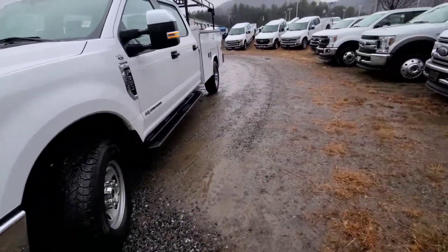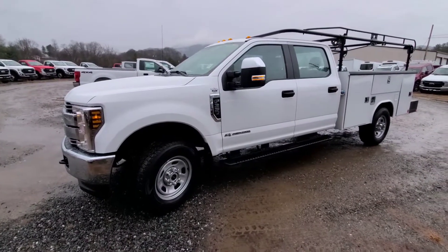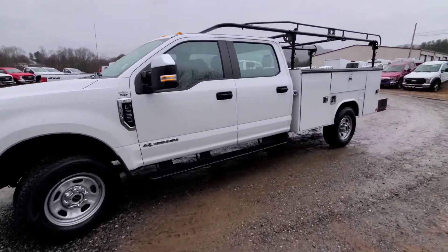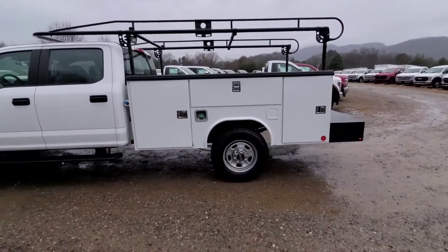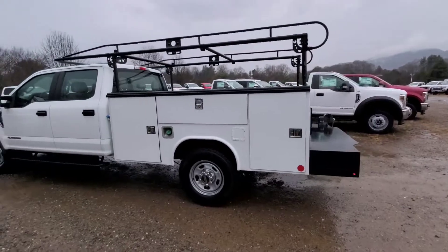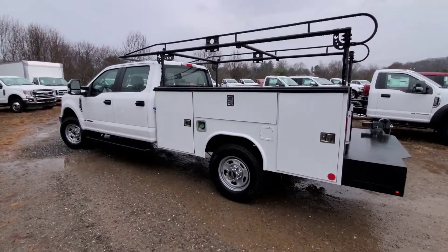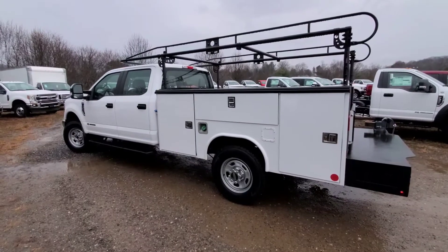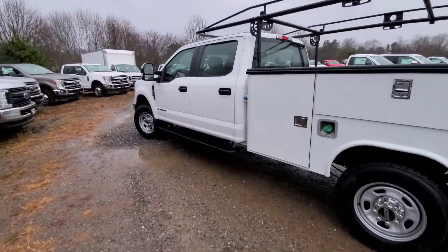These 6.7s came out in 2011 as Ford's first time making their own Power Stroke diesel and not working with International or any other company. At this point, they've been doing it for seven or eight years and they've got a pretty good system down. When you've got a truck that makes almost 1,000 foot-pounds of torque, that's pretty serious. There's a reason why these trucks are class leaders.